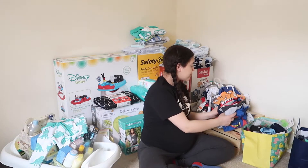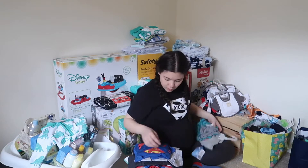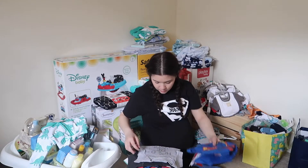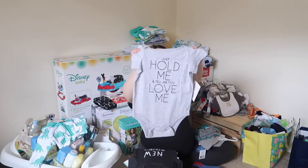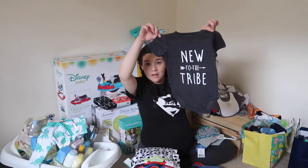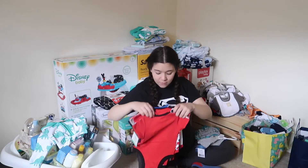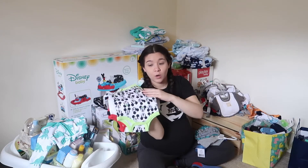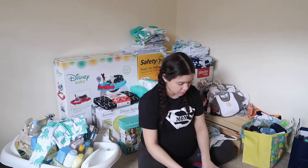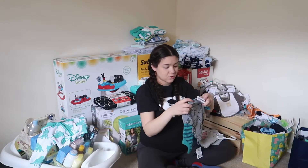We got a ton of onesies — like an insane amount. There are a couple I already showed, and then one that says 'Just Hold Me and Tell Me You Love Me,' and one that says 'New to the Tribe.' We have a whole bunch of Mickey Mouse onesies in three-to-six months, which are great. And then these dinosaur onesies — they're so cute — in zero-to-three months.